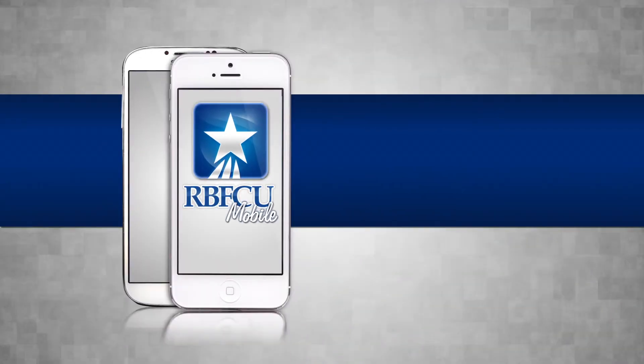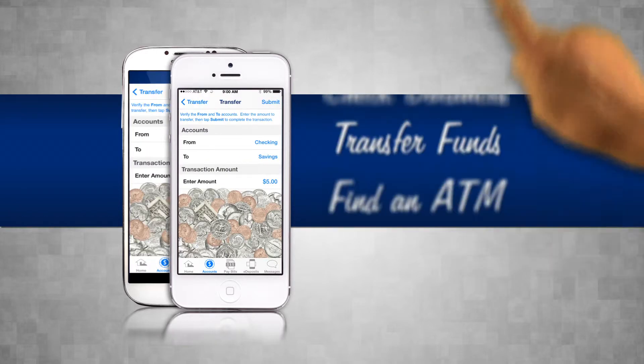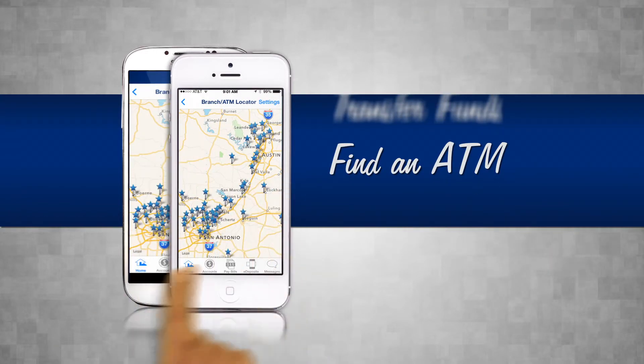And that's not all. With RBFCU Mobile, you can also check account balances, transfer funds, and find the nearest RBFCU branch or ATM.